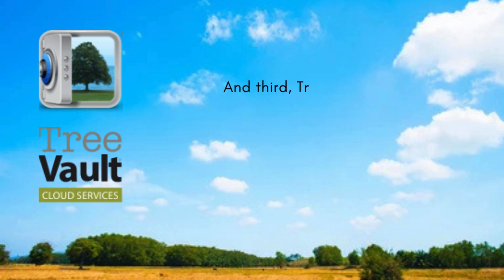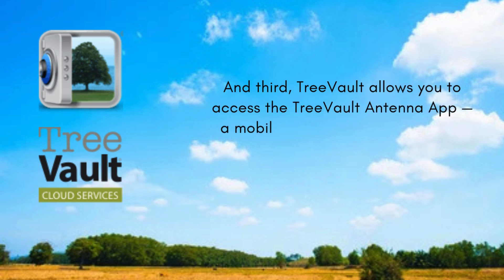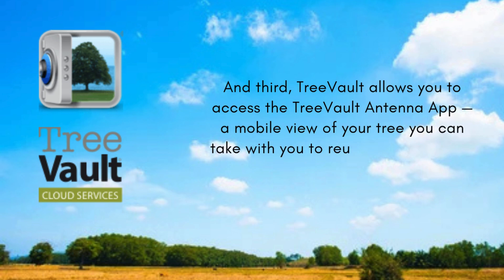Third, Tree Vault allows you to access the Tree Vault Antenna app — a mobile view of your tree you can take with you to reunions, libraries, or cemeteries.